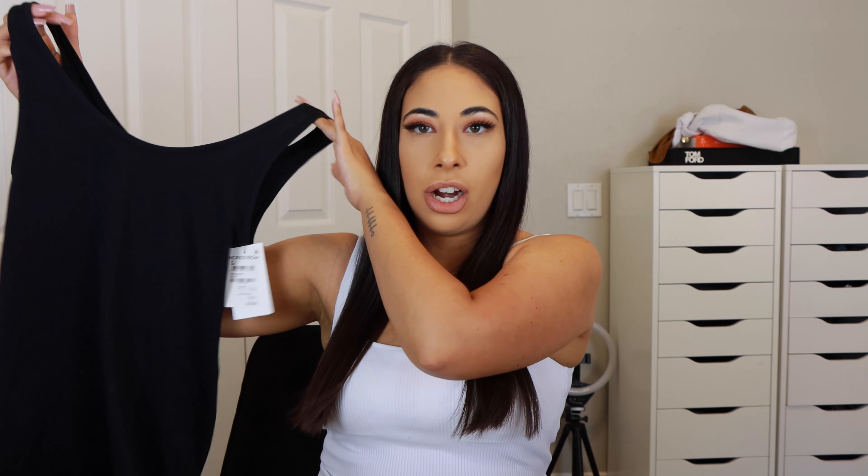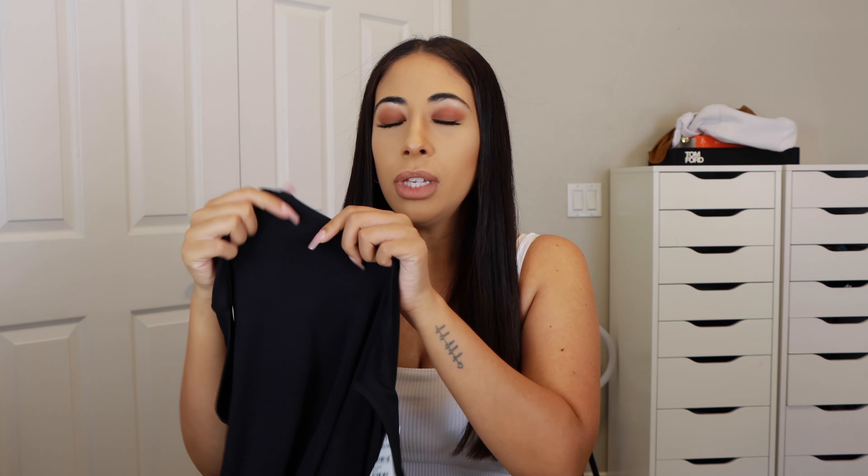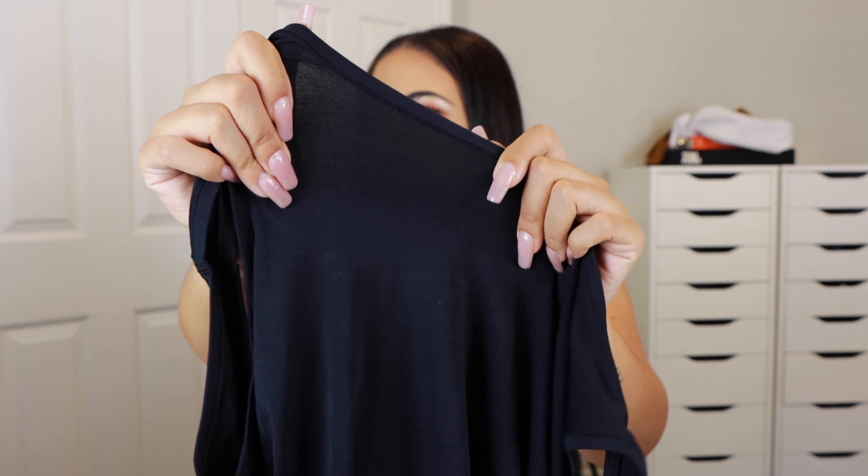Next I picked up two black tank tops from Nordstrom. They come in other colors too. What I love about them is they remind me of Spanx, a workout top, and a bodysuit all in one. They're extremely stretchy but hold you in without being constricting or uncomfortable. The fabric is lightweight — a little see-through in the light, but you don't see anything when wearing them. They're great staple pieces when you just want a comfortable tank that smooths you out. During the anniversary sale they're on sale for around $19.